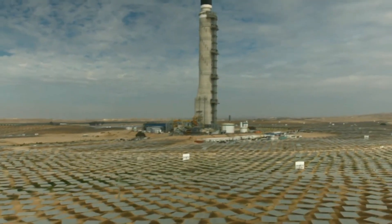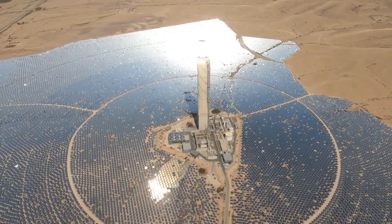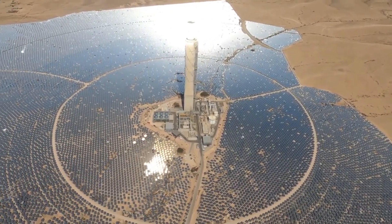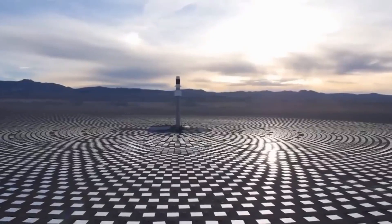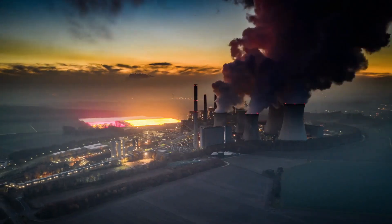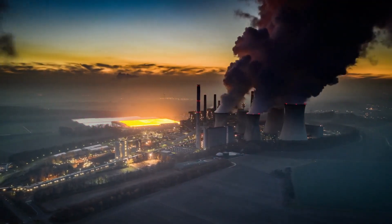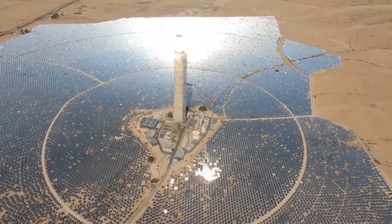Another challenge facing CSP technology is its dependence on sunlight. While CSP technology can store thermal energy to generate electricity when the sun is not shining, it still relies on sunlight to generate the heat needed to produce electricity. This means that CSP is not a 24-7 source of energy like fossil fuels, and it may not be able to meet the peak energy demands of some regions.